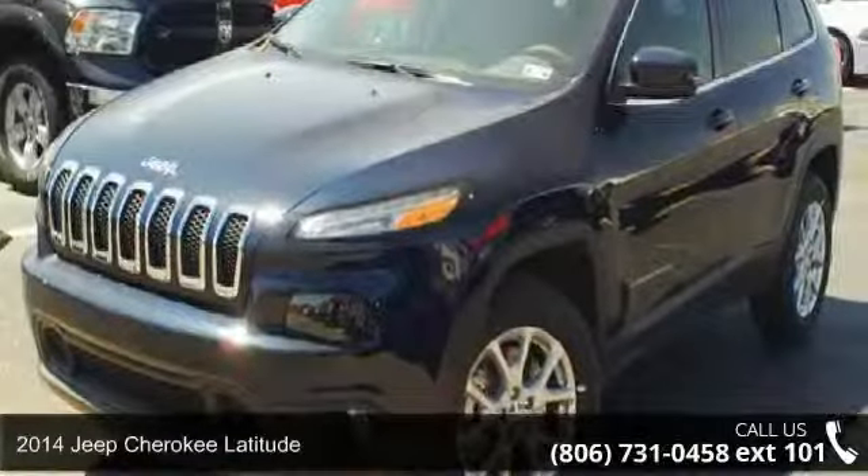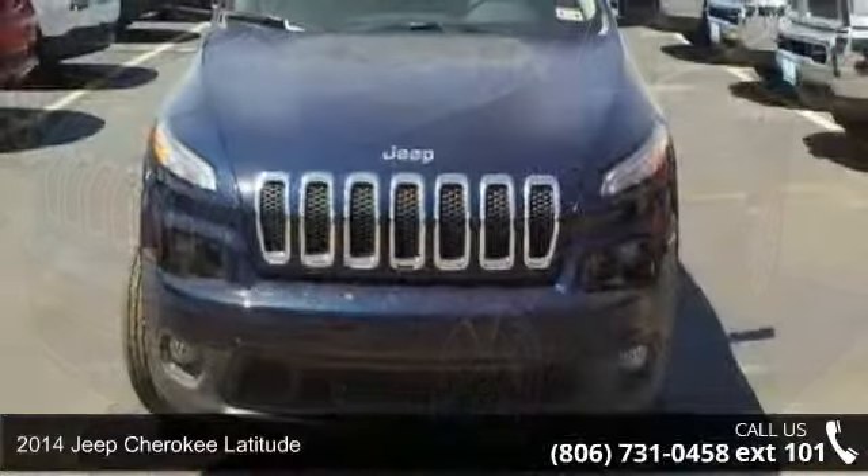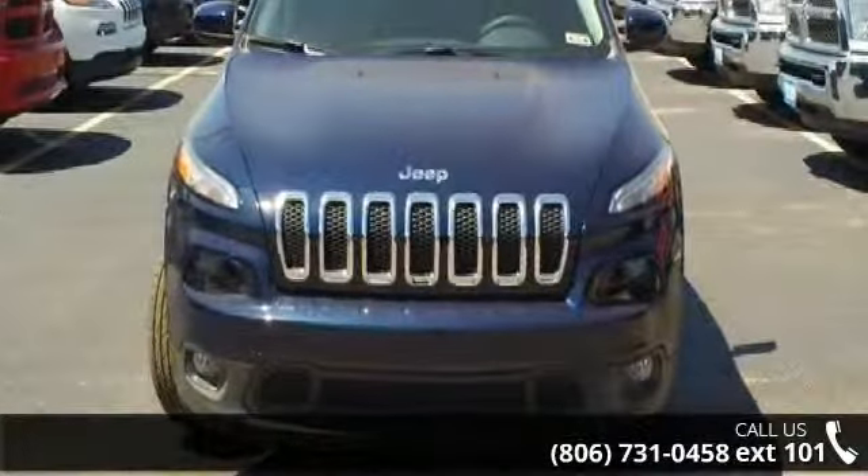Arrive in style with this 2014 Jeep Cherokee Latitude. If you are looking for an automobile with great features, look no further.